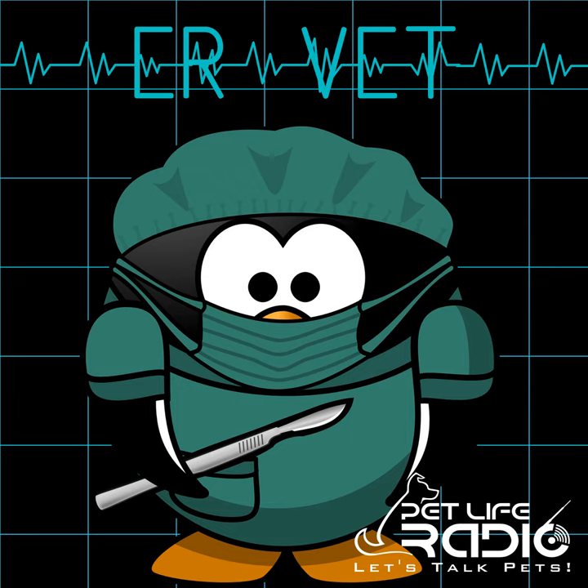Welcome to ER Vet on Pet Life Radio. I'm your host, Dr. Justine Lee, and I'm an emergency critical care specialist and toxicologist. Thanks for joining us. Today, we're going to be talking about what it's like to be a veterinary technician in the veterinary space.